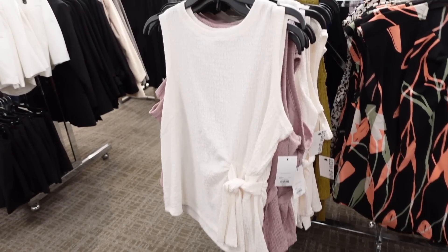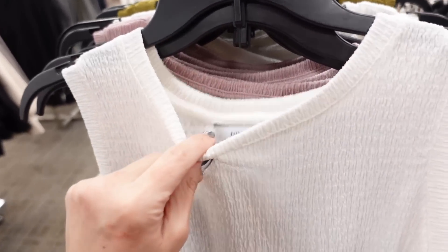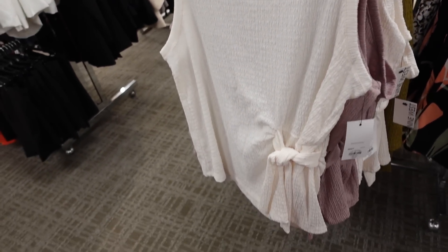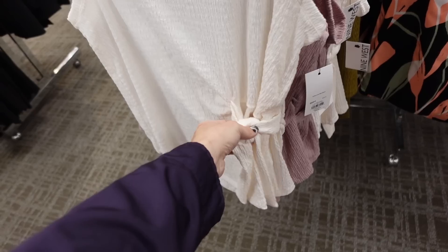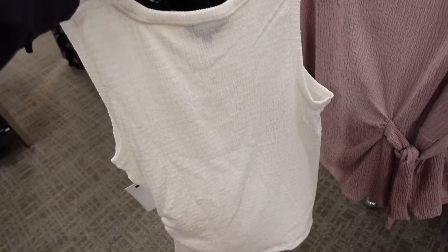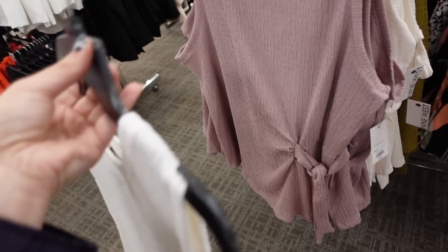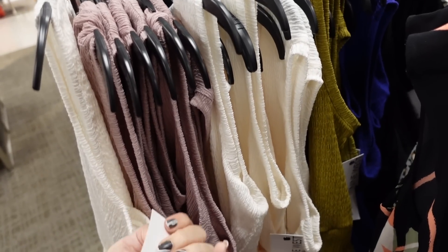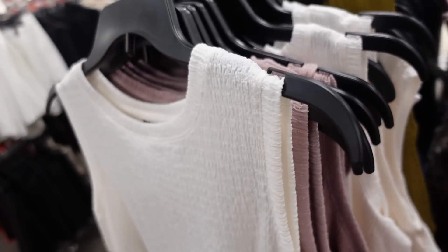Textured knotted tops from Nine West. So these have that higher neckline, it's a nice kind of stretchy textured material, really easy to dress this one up or down. Has a little tie detail so you can pull it in and make it a little tighter or looser, then that same relaxed fit through the back. In the white, the lavender, there's green, blue, and black. They're regularly $26.